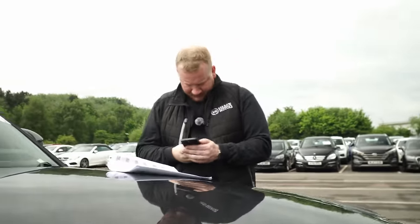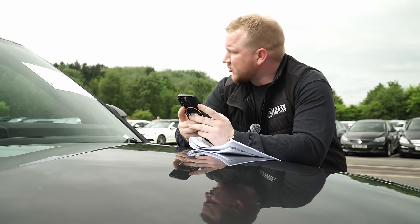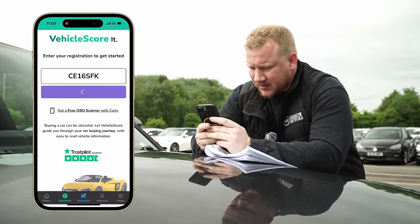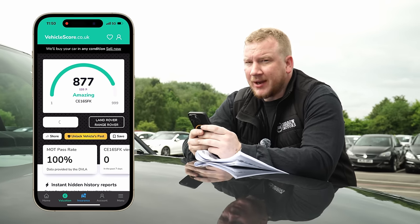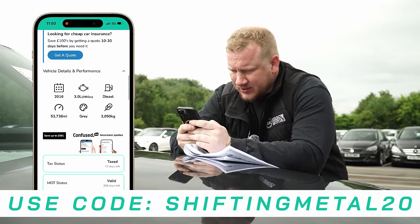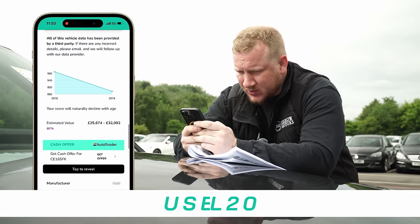We'll do a vehicle score as well. With Vehicle Score, we can put our registration in and we'll get a score from 1 to 999, depending on its age, mileage, MOT history, and many other factors. Charlie Echo 16, Sierra Foxtrot Kilo — let's get our score. 877. Amazing. Is it ULEZ compliant? It is ULEZ compliant. Really? 100% MOT pass rate. It's a 3-litre diesel, currently got tax and MOT. The mileage tracker's looking a bit weird — I think this is because they've taken the private plate off and it's semi-confused between which one's which.